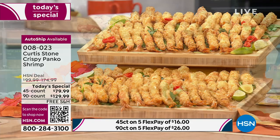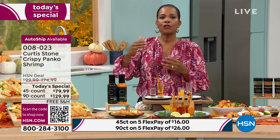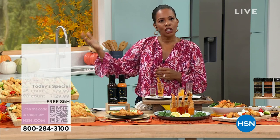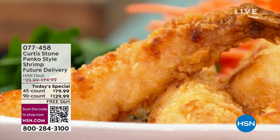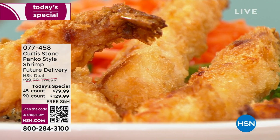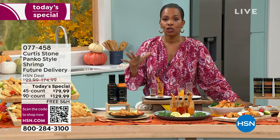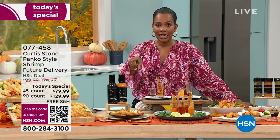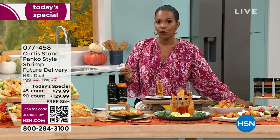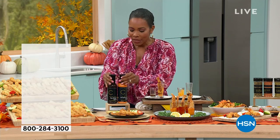Future shipment item number 077458 — but it's a today's special only for today. Get it on auto ship and you keep our price, the lowest price per piece you're going to find, and free shipping — that's a big deal. If you want the sauces, get them while in stock, because things come in and then sell out and it takes a while to get them back in.